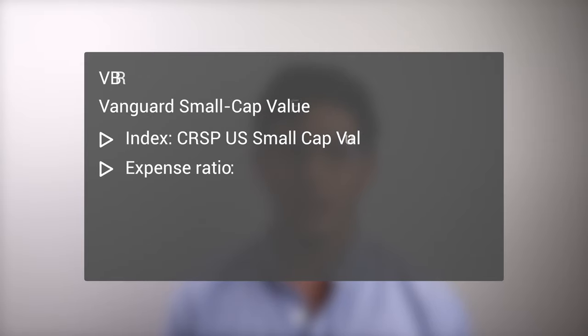Next on the list is VBR. The Vanguard Small Cap Value ETF is the cheapest on the list with an expense ratio of 0.07%. The fund seeks to track the CRSP U.S. Small Cap Value Index and has nearly 900 holdings. Note that this ETF is not a pure small cap value play, as it has some exposure to mid-cap value as well. This may be desirable to investors seeking a value tilt across multiple cap sizes.